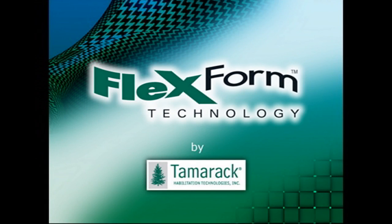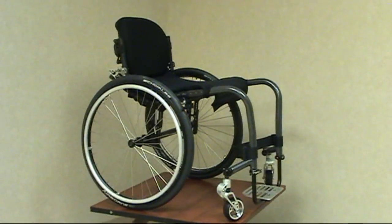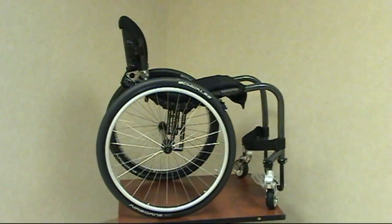Tamarack's Flexform seating system is a breakthrough in custom wheelchair seating, ideal for users who are at risk for developing pressure sores. The patented seating system addresses the three leading causes of pressure sores: pressure, friction, and inadequate microclimate.